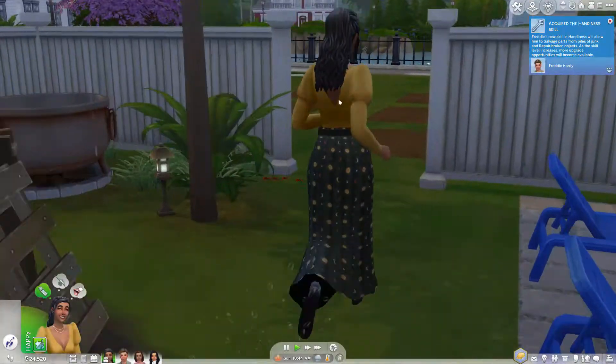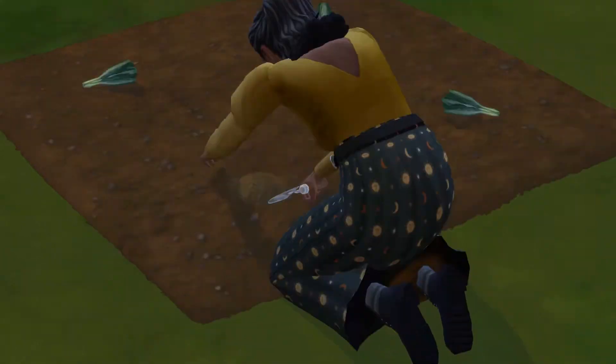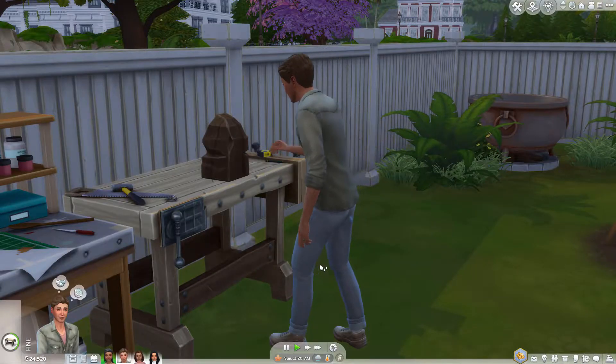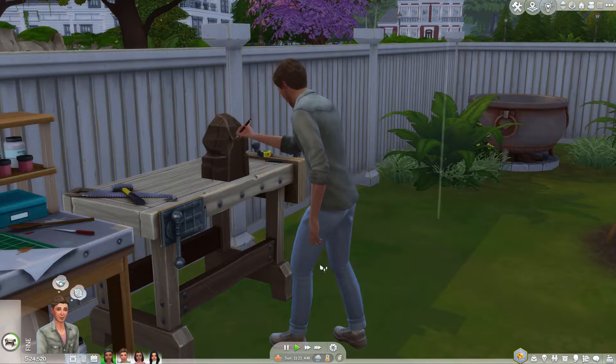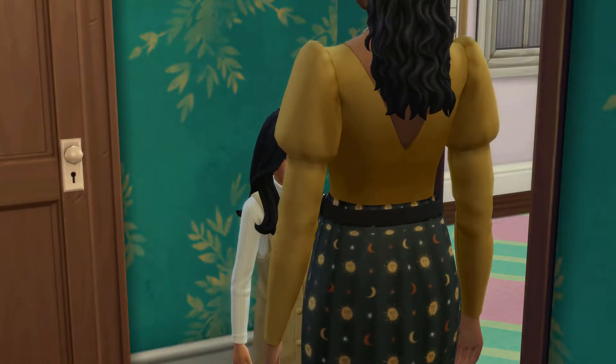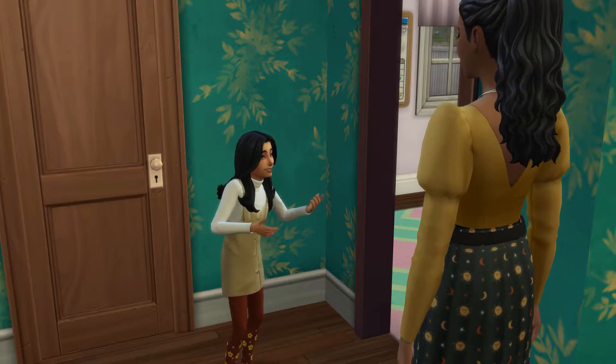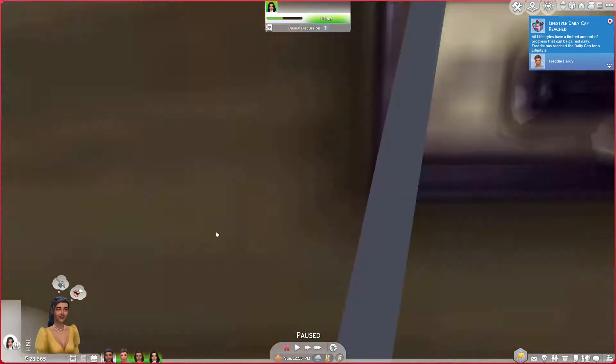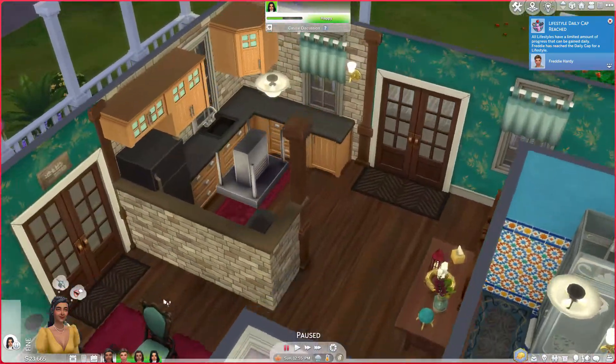When the family enters the house for the first time, we can see what a typical day for them might be like. It's a Sunday mid-morning, so it's about time for Prisha and Robin to head to the garden and Freddie to head to his woodworking. Uma, meanwhile, spends her time alone in the playroom drawing and dreaming up stories in her head.